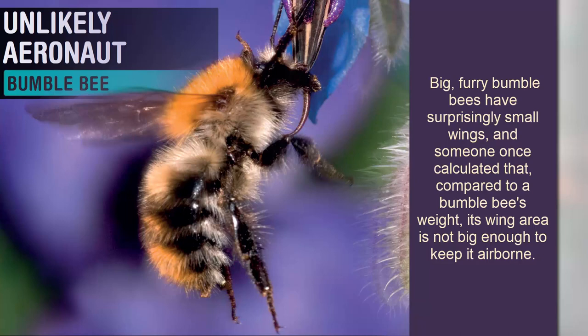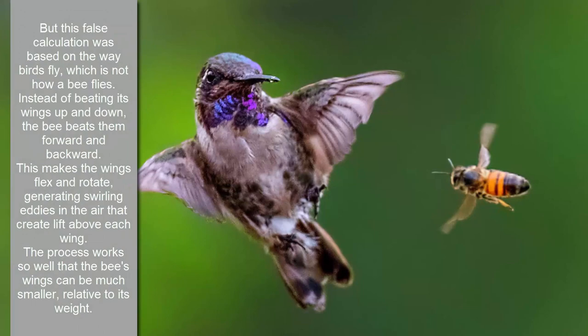Unlikely aeronaut: Bumblebee. Big, furry bumblebees have surprisingly small wings, and someone once calculated that, compared to a bumblebee's weight, its wing area is not big enough to keep it airborne.